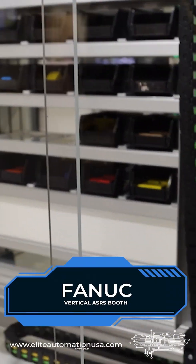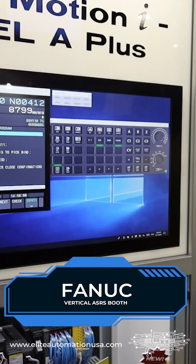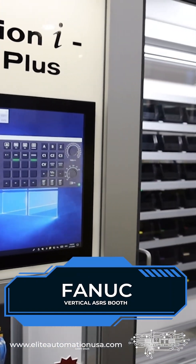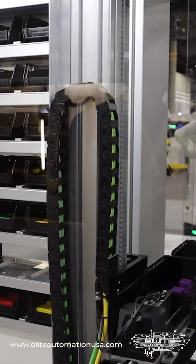This is a vertical ASRS. Basically, we can store stuff away and retrieve it as needed. It's quite common in the warehousing industry to have restocking of everything, and that's what it does. When things come in, we stock them away.